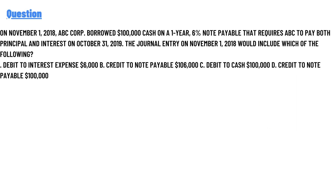Our today's question: on November 1, 2018, ABC Corp borrowed $1,000,000 cash and issued a one-year 6% note payable that requires ABC to pay both principal and interest on October 31, 2019. The journal entry on November 1, 2018 includes which of the following?